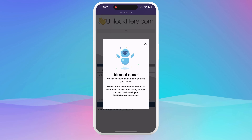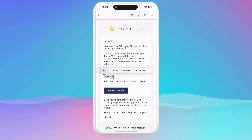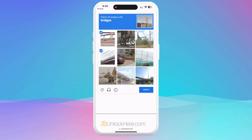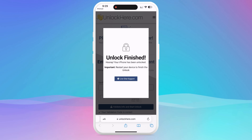Solve the CAPTCHA to prove you're not a robot and tap Start Process. An email with a confirmation code will arrive in your inbox. If it doesn't, check your spam or junk folder. Copy that confirmation code and return to the Unlock Here website. Confirm you're not a robot again, hit Enter, and that's it. Your unlock process is underway.